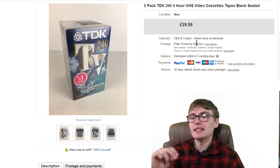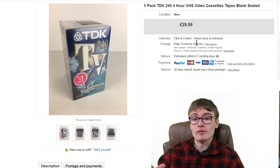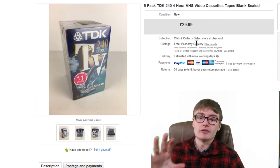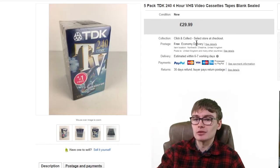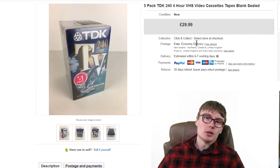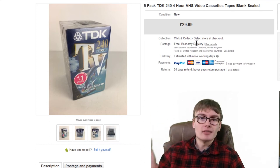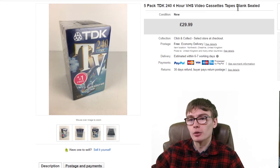Next we've got this 5-pack of TDK 240 4-hour VHS video cassettes at £29.99. I paid £10 for these at a charity shop — I actually didn't buy them the first time, but went back the next day and picked them up. I managed to get £30 out of them. They weren't a super quick seller; I think around £30 is the top end for TDK 5-packs on eBay, so I made maybe £12 to £13 profit. I wouldn't really pick them up for a tenner again — it's too tight on the margin.